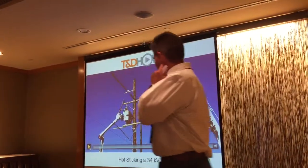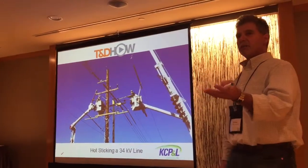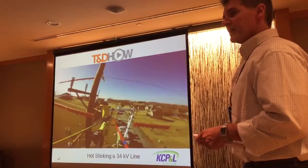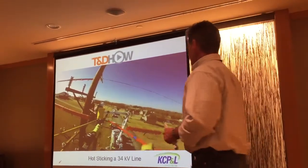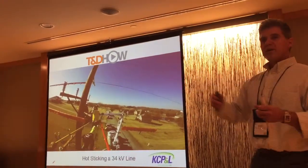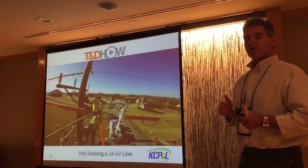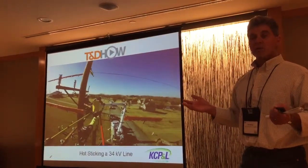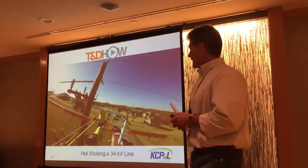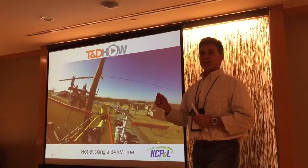This is one of the first ones — it's a 34-stick job. You won't be able to hear the audio on it, but this is an example of a job that we did. All of these videos are on the T&D World Transmission website, and they're also on YouTube. You can just Google it, and find the full video. These are just little tidbits of what is out there.